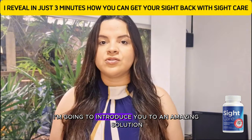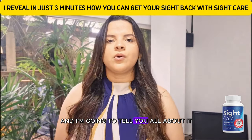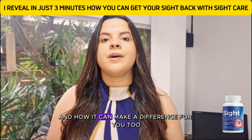In less than three minutes, I'm going to introduce you to an amazing solution that's already changing the lives of thousands of people: the Sight Care Supplement. And I'm going to tell you all about it in a way that nobody else has explained, so you can understand why it's so special and how it can make a difference for you too.